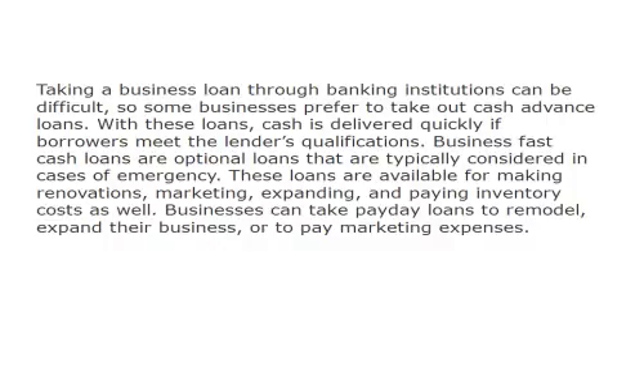Businesses can take payday loans to remodel, expand their business, or to pay marketing expenses.